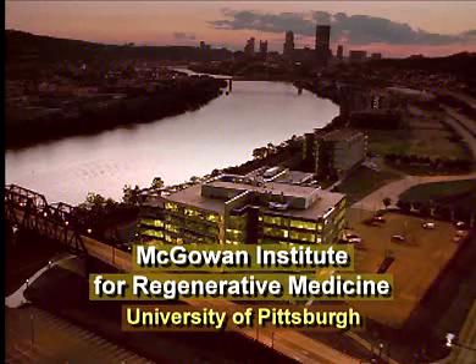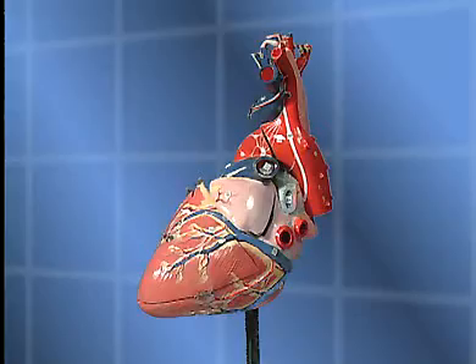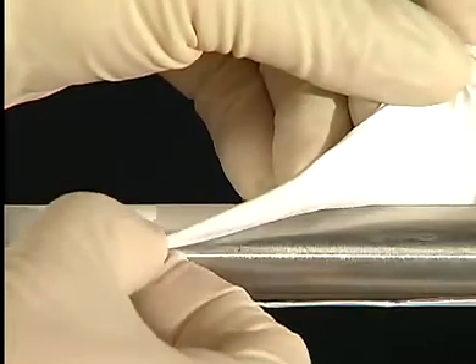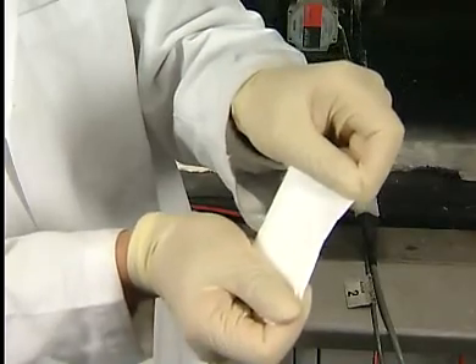At the University of Pittsburgh's McGowan Institute for Regenerative Medicine, Dr. William Wagner and his colleagues have focused their research on the problems posed by cardiovascular disease. The centerpiece of our lab is dealing with cardiovascular disease and approaching the disease from a regeneration and replacement perspective. Replacing damaged heart tissue with synthetic material after a heart attack is one of the goals of Dr. Wagner's research.